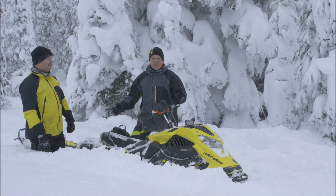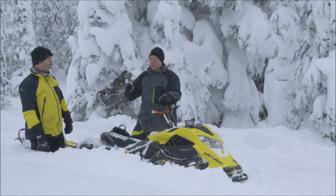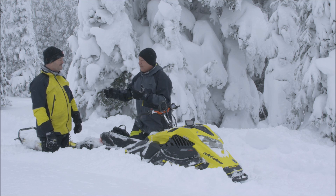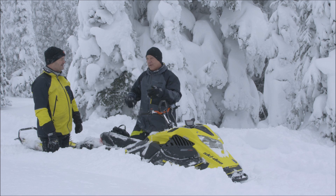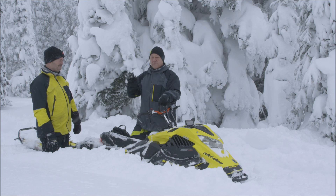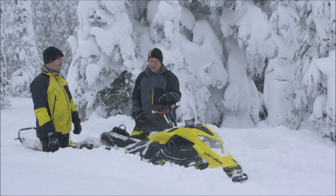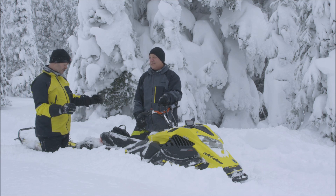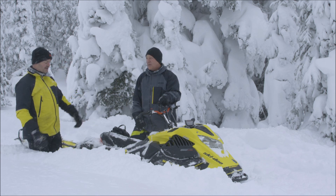I can vouch for that. We have probably three feet of new powder and we were breaking trail almost all the way from town. On the straightaways you could tell — on the stock 850 you'd blip it and it would jump a little, but this jumps with a capital J. In the deep snow the turbo has really given this sled an edge today.